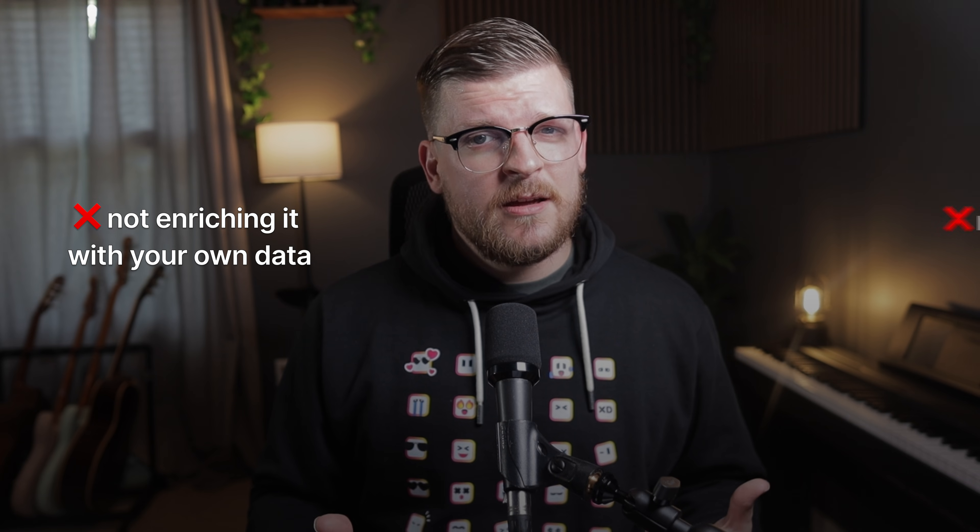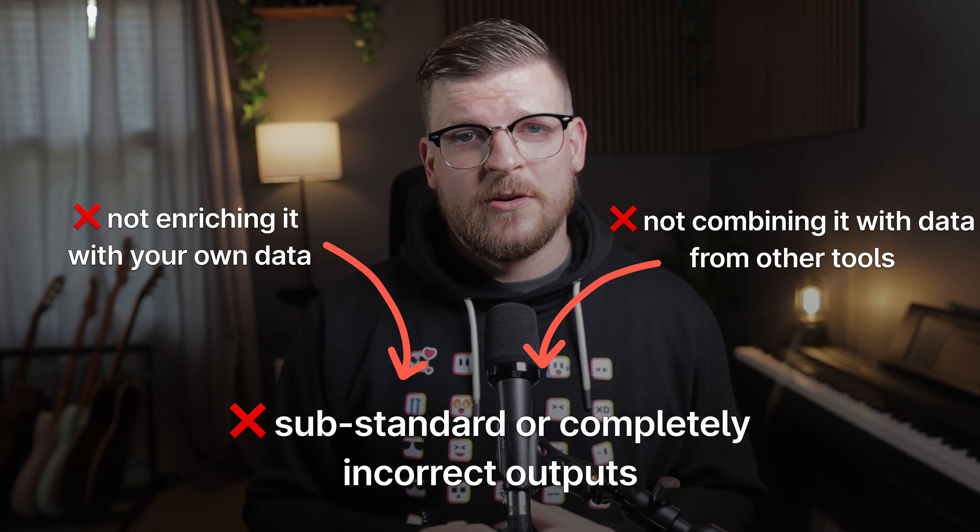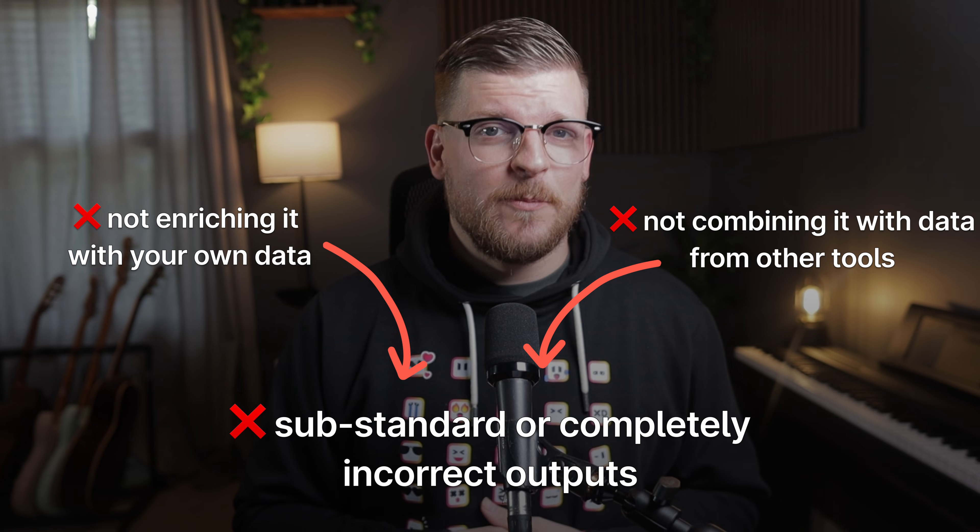If you're like most marketers, you're paying $20 a month for ChatGPT Plus, but you're not even scratching the surface of how it can help you with your SEO and digital marketing. You're not enriching it with your own data or combining it with data from other tools, leaving you with substandard or completely incorrect outputs.